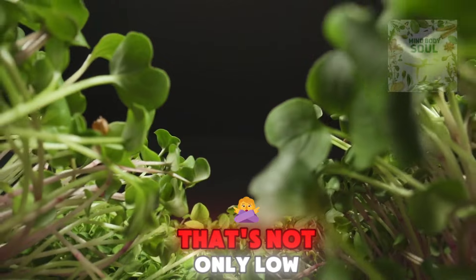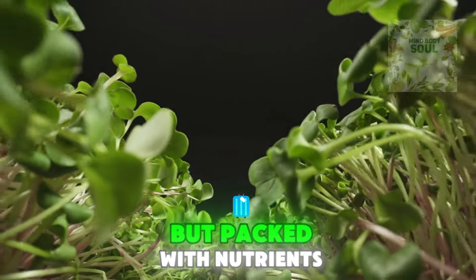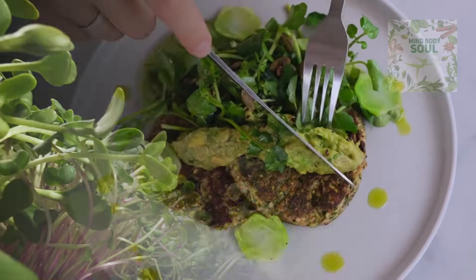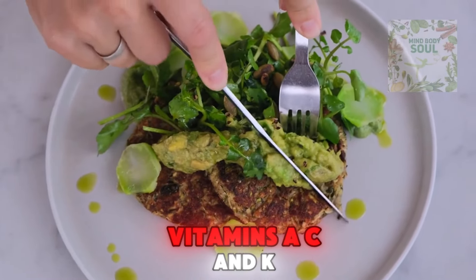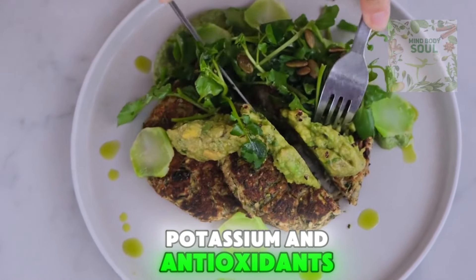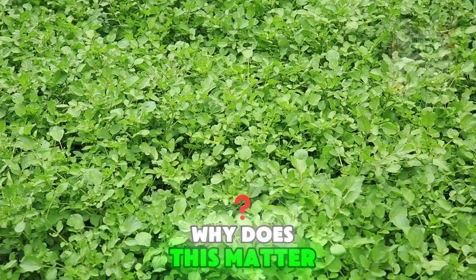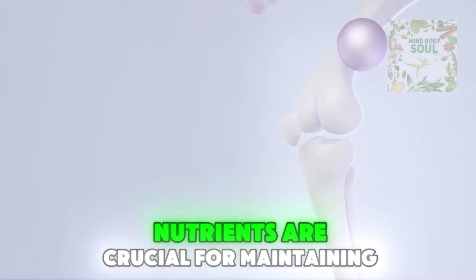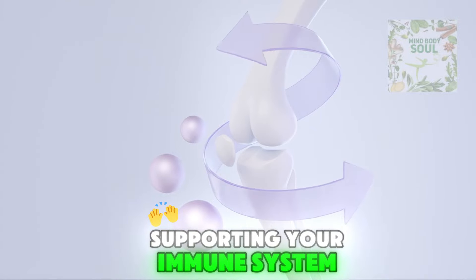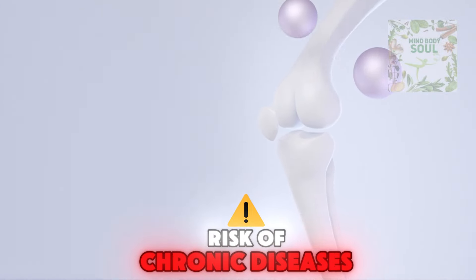Imagine a leafy green that's not only low in calories but packed with nutrients that can bolster your health in ways you might not expect. Watercress is rich in vitamins A, C, and K, and it's loaded with calcium, potassium, and antioxidants. These nutrients are crucial for maintaining strong bones, supporting your immune system, and even reducing the risk of chronic diseases.